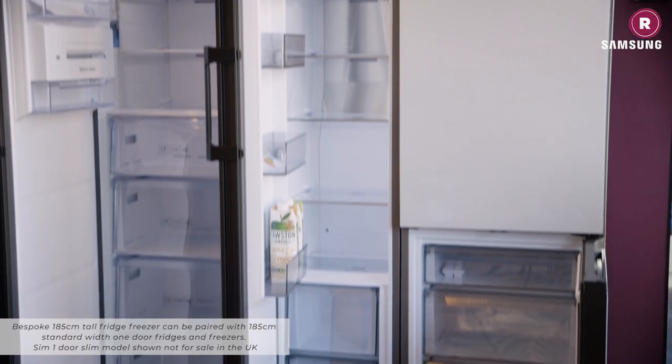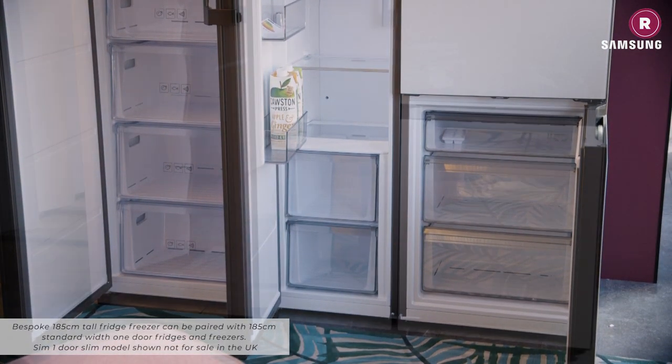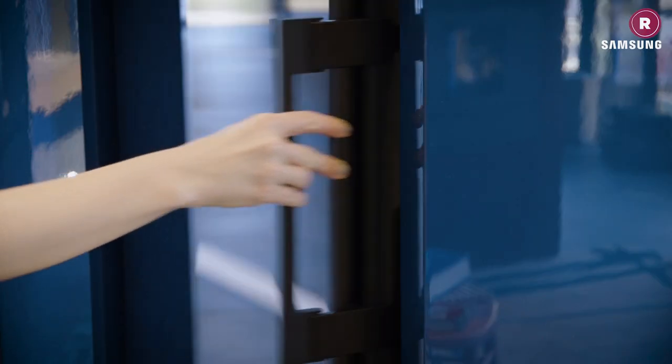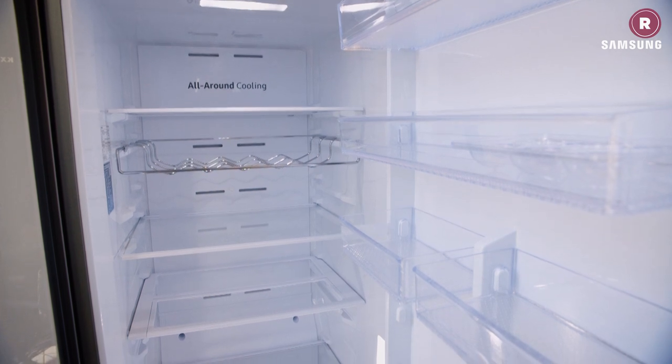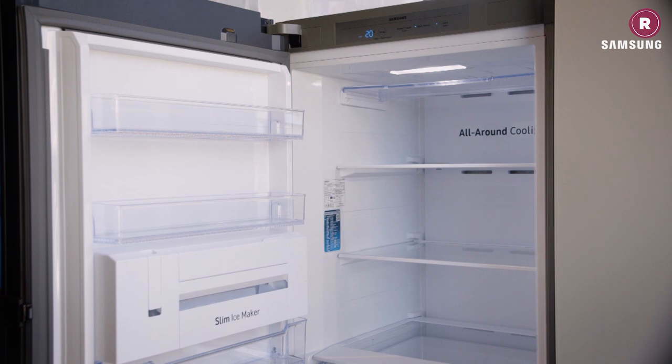Don't forget to allow for this plus all the items that already live in your appliance. What you buy each week isn't the only deciding factor — the way you cook and eat will determine if you need more fridge or freezer space. For example, those who enjoy batch cooking might start off needing lots of fridge storage for fresh ingredients, then have to find room in the freezer for all of their soup and casserole creations.